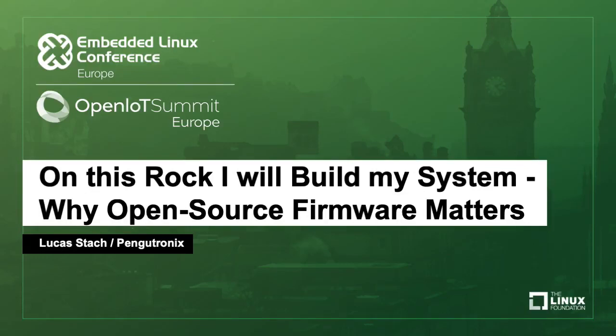I want to talk about why having open source firmware on embedded systems matters a lot. I won't go into specific projects in this talk, but give you an overview of what specific functionality is now moving down into firmware and why we should care that this is open source.